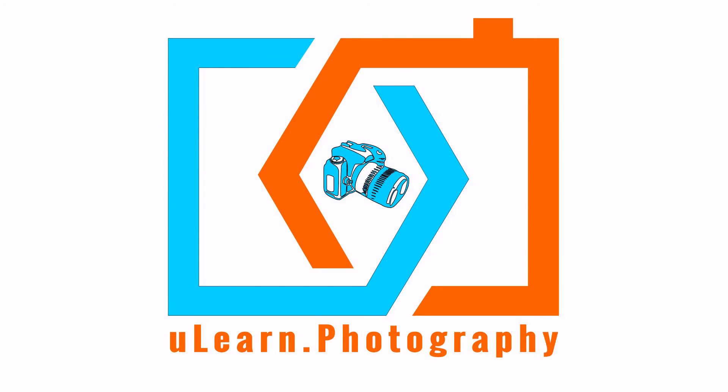Subscribe now for regular tips and updates. To find out more, go to youlearn.photography.